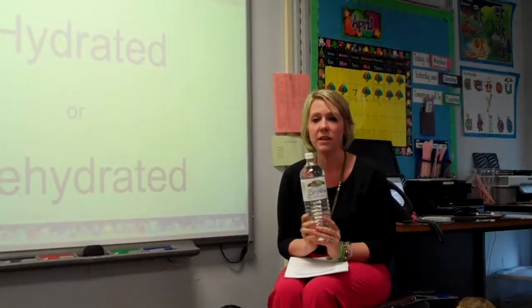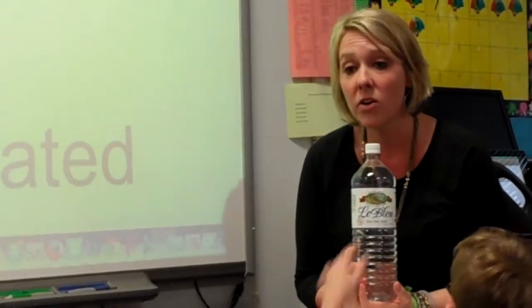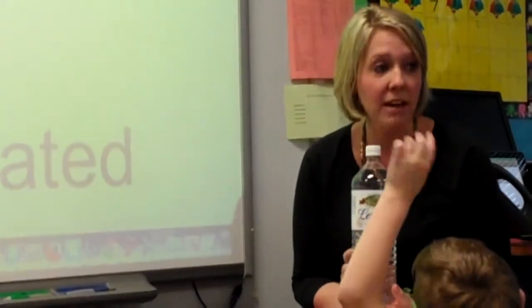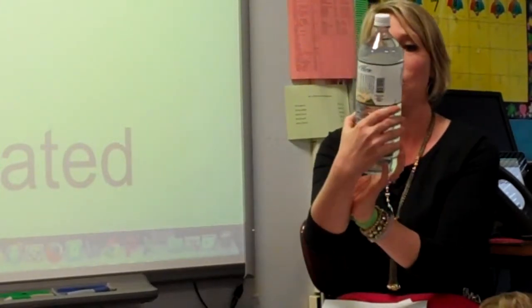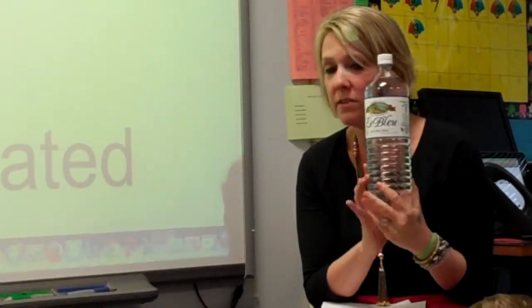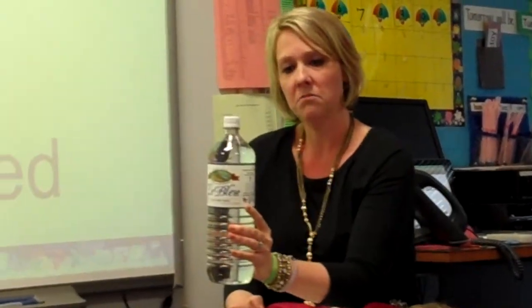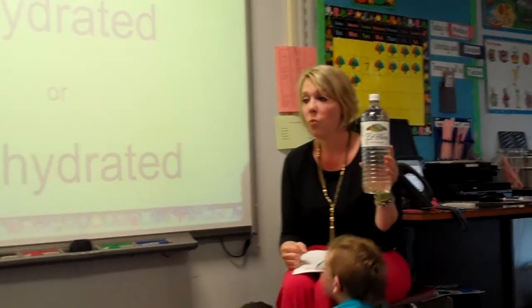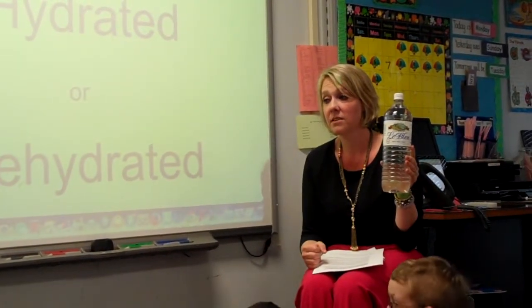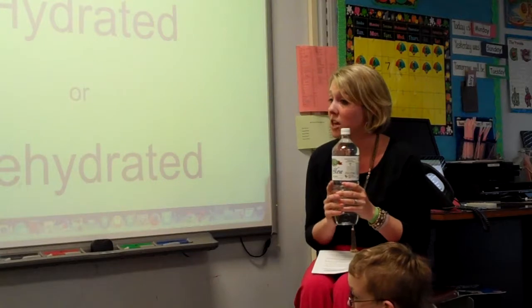For a six and seven-year-old, you're supposed to drink about one liter of water a day. This bottle is 1.5 liters — so a little bit more than a liter, but this is about how much water you're supposed to drink in a day. So I want you to start thinking about paying attention to how much water you drink and try to start drinking more water.